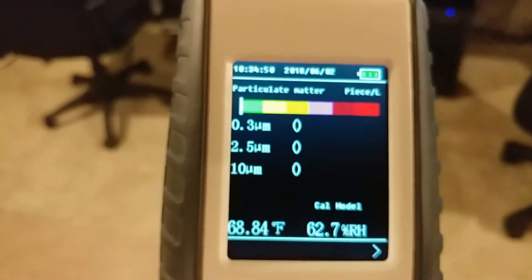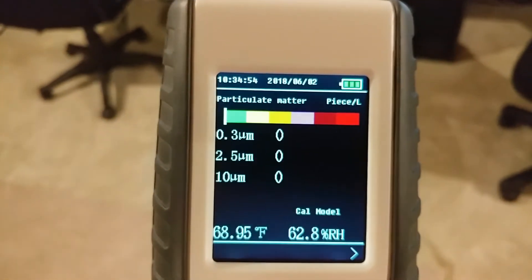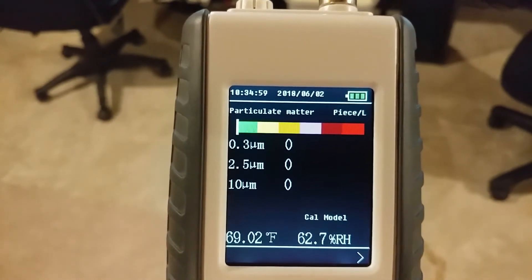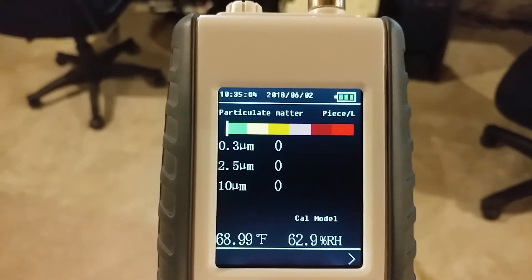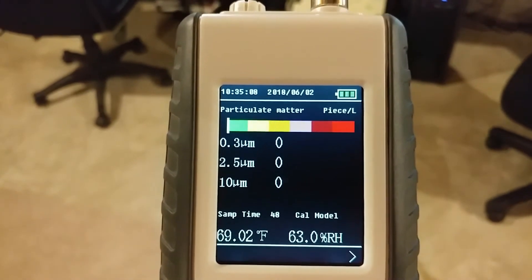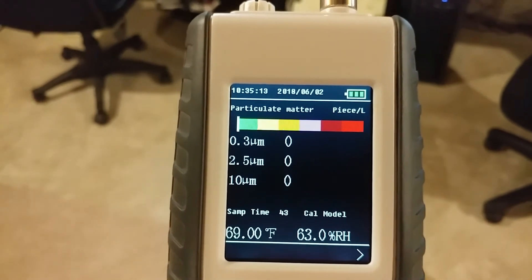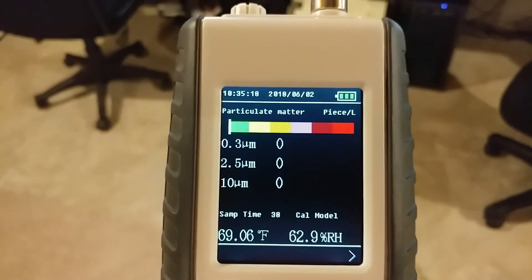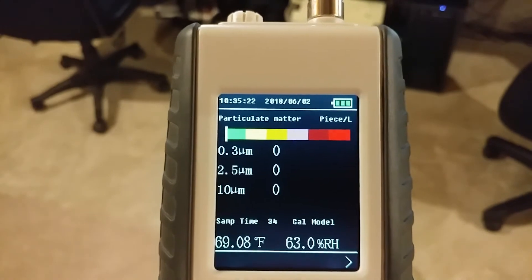All right, got my particle counter here. Now I am in my basement. I use a MERV — M-E-R-V — 7 filter in my HVAC system.